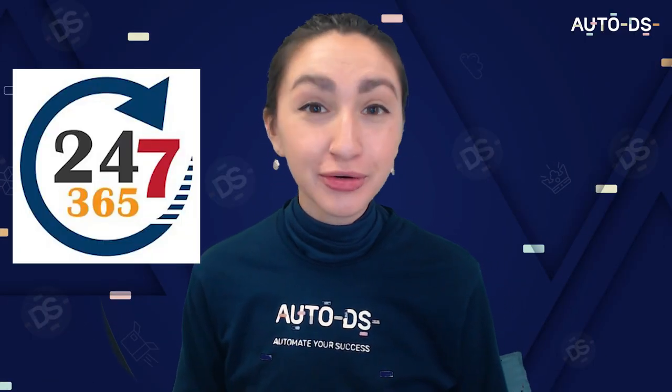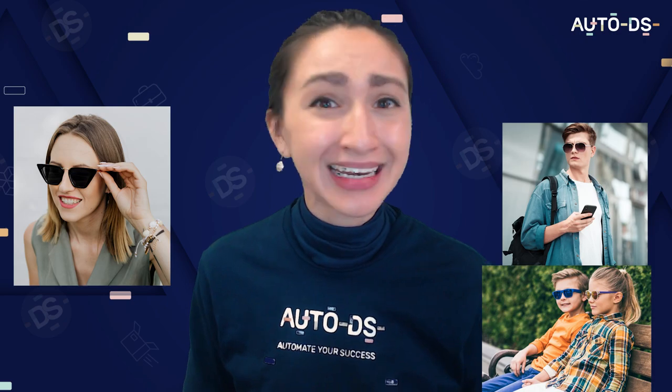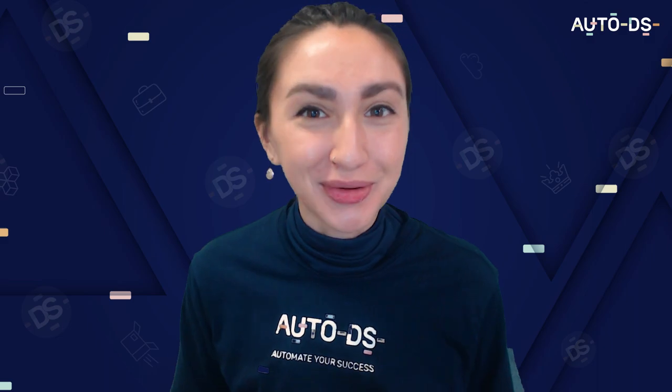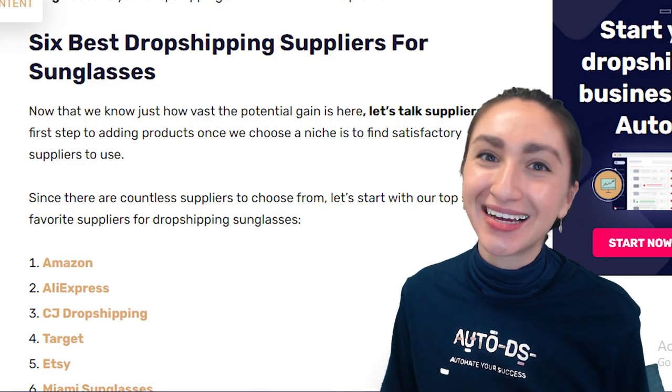There are tons of sunglasses styles available on the market, which means this niche is full of products to profit from. Sunglasses are evergreen products — products that sell year-round — which makes them extremely worth capitalizing on. And sunglasses are used by just about anyone: men, women, children of all ages, and even pets. Now that we know the potential of selling sunglasses, let's discuss the six best dropshipping suppliers for sunglasses.